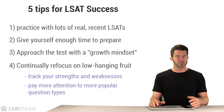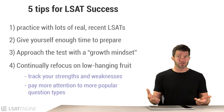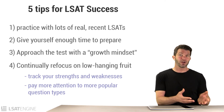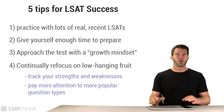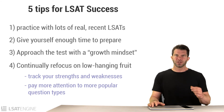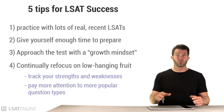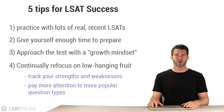At LSAT Engine, we have a patent-pending review list with an algorithm that considers your strengths and weaknesses on all question types, how common those question types are, and how many of them you've done so far — because if you haven't practiced much, you probably have more room for improvement there. Whether you use a system like ours or a manual spreadsheet, you need to know which question types you're struggling with, which you excel at, and how popular those types are.